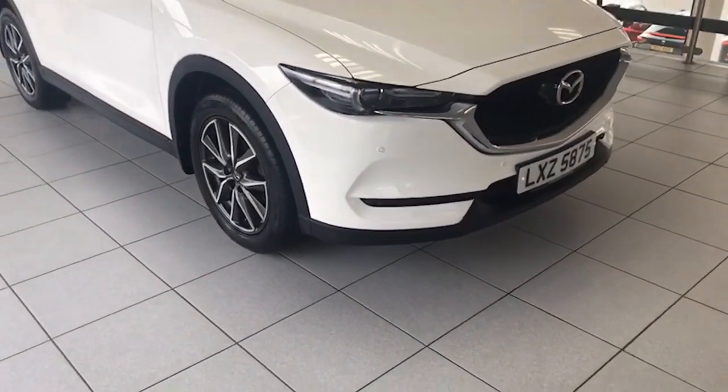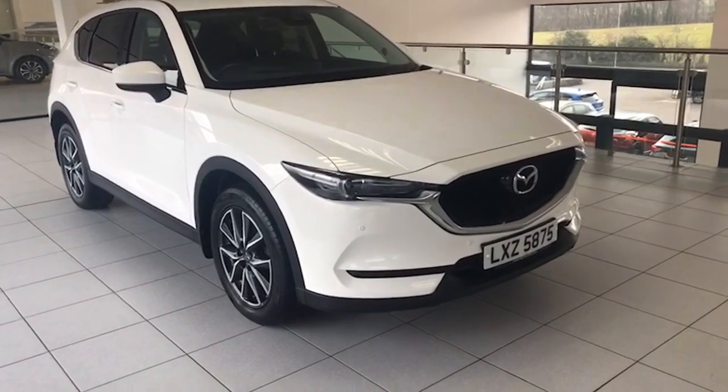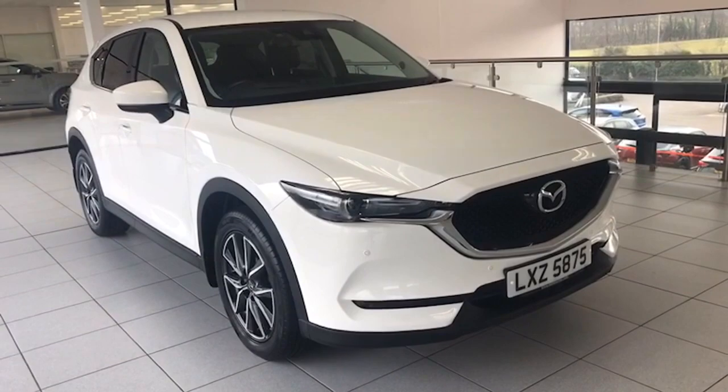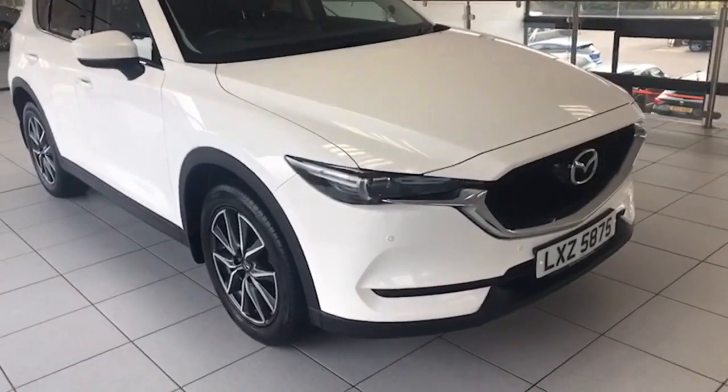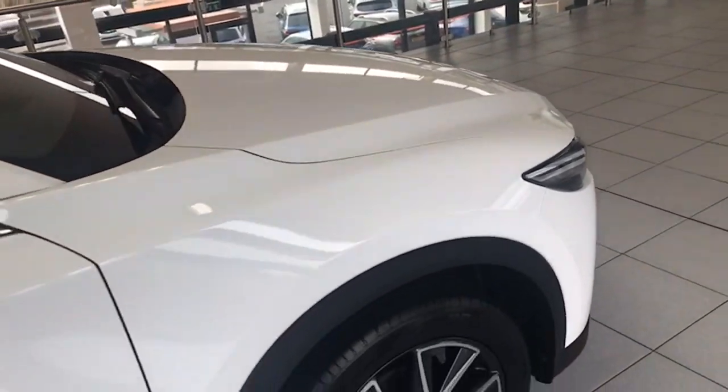It has front and rear park assist and the camera there too. And it has the LED running lights, which we'll show you when I switch them on, and the LED front fog lamps as well. Super well-equipped car it is.